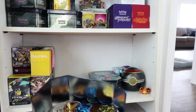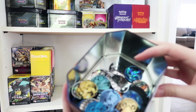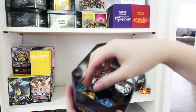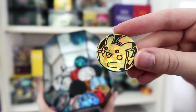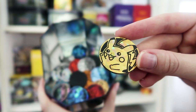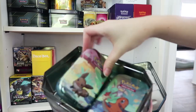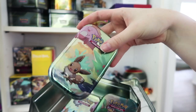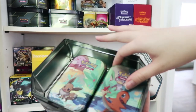Then we have this whole tin of coins — there's a cute little Pikachu coin that I thought was adorable, and yeah, it's just a tin of coins. Then in this tin we have more tins. They don't have anything inside of them but they're just really pretty Pokemon decorative tins, so I just make sure to keep those around.